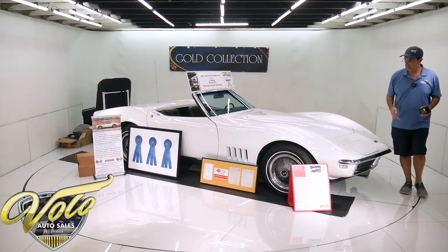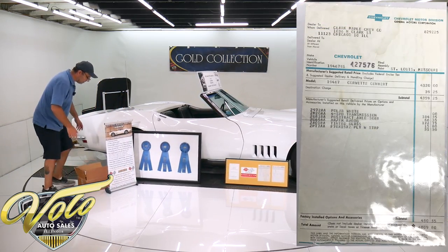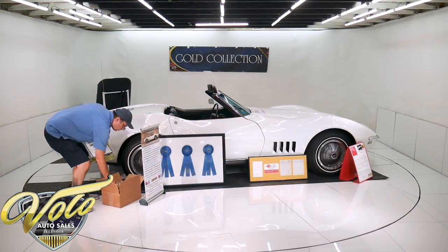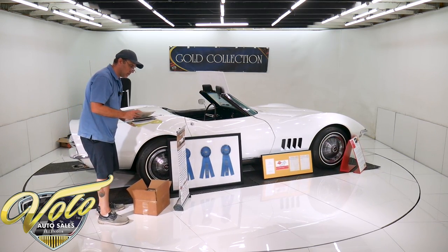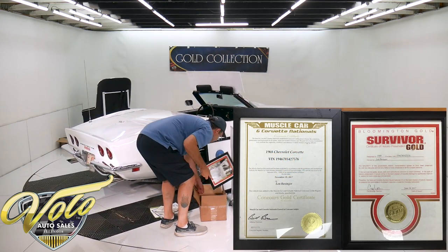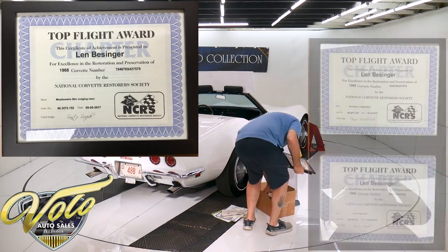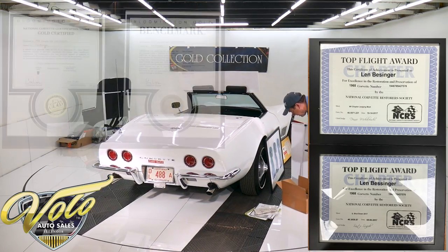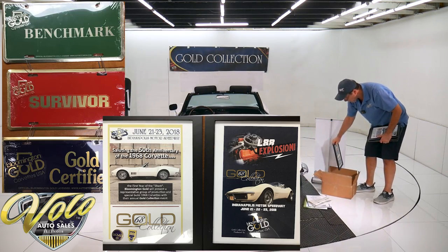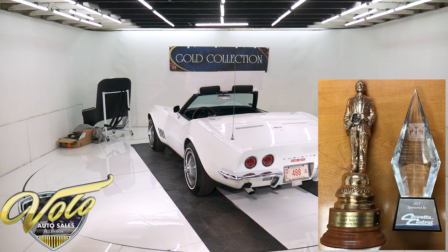We have a box filled with documentation. It has the window sticker and manuals and the original knockouts for the keys. It has award after award — a triple diamond at the Muscle Car and Corvette Nationals, Bloomington Gold. This car was used in all sorts of advertisements for the Bloomington Gold show. A whole box of documentation and awards, and the judging sheets go with the car.